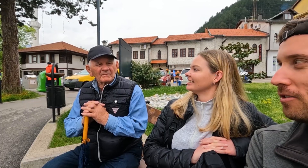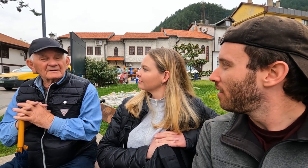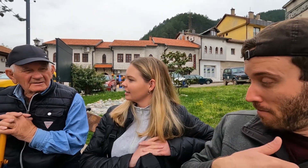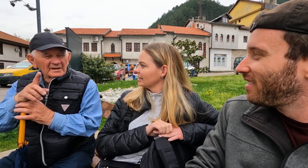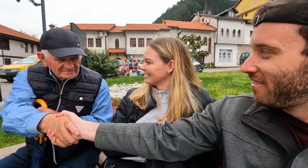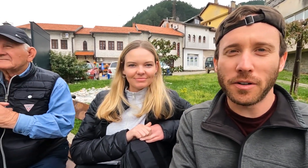Do you speak English? No. What is your name? Zach? I'm Zach. Haley. Mosanas. Nice to meet you. Alright, I guess we're gonna hang out with our new friend, Mosanas.